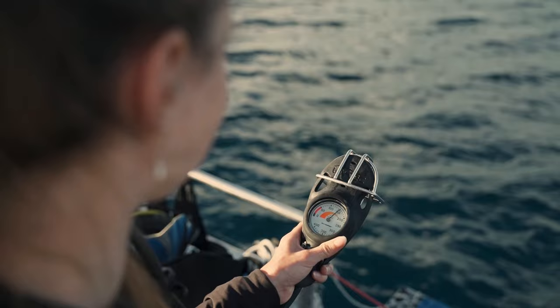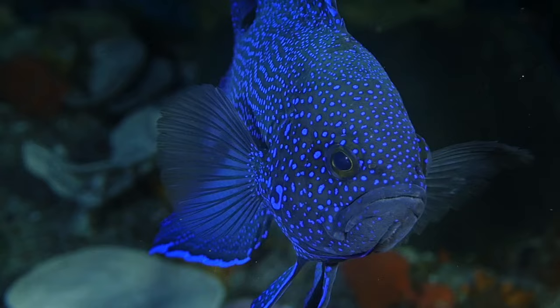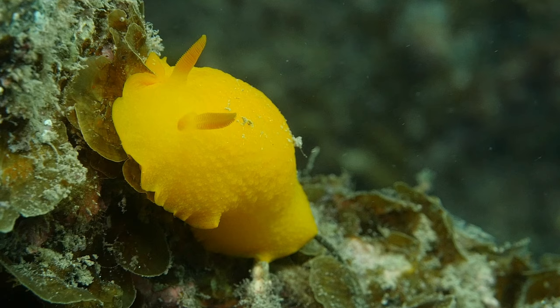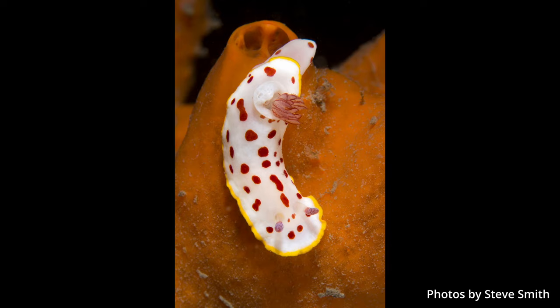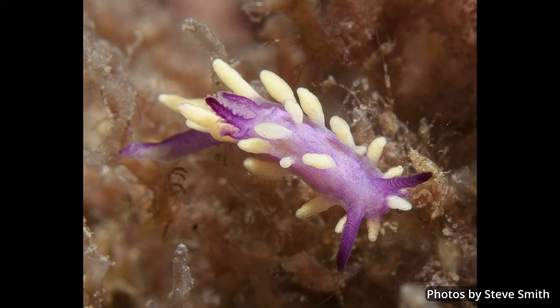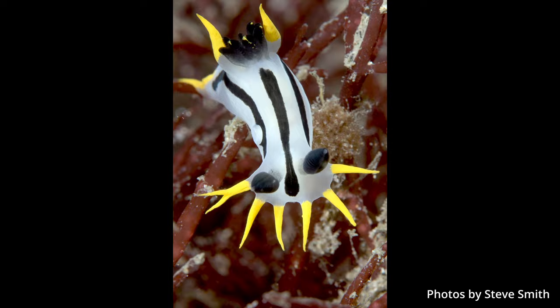Sea slugs are absolutely stunning organisms — divers get hooked on them very easily. When divers first learn to dive they're focusing on their gear and making sure it's working and breathing. Then they see the fish, and then they see the nudibranchs, and a lot of divers don't move on — particularly if they've got a camera, because they're very easy to photograph, they don't move very fast, and the results are colourful and stunning. It's like a box of chocolates, you never know what you're going to find.